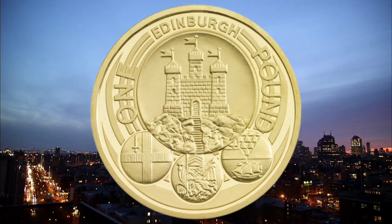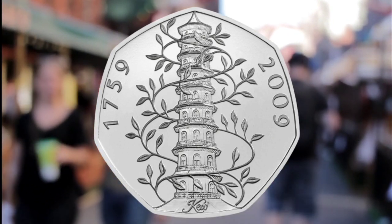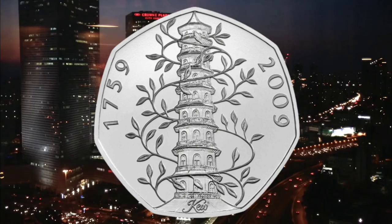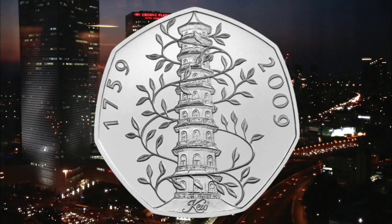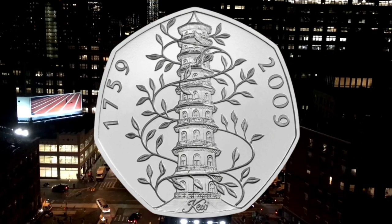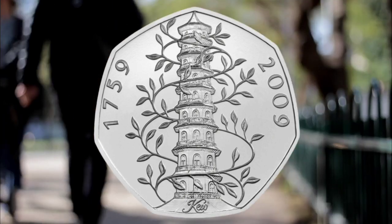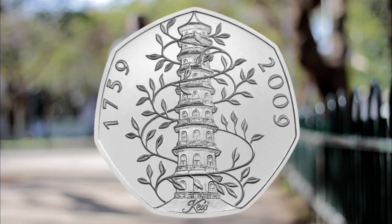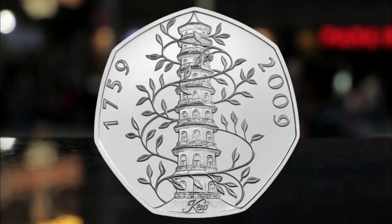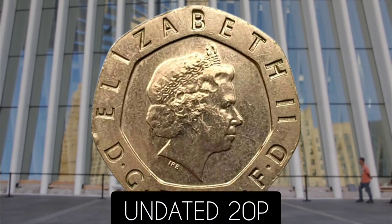Number three: the 2009 Kew Gardens 50p. Only 210,000 of the Kew Gardens coins were put into circulation in 2009, fewer than other 50p coins. Before Christmas, a set of seven circulated Kew Gardens 50p coins sold for 1,150 pounds on eBay in November. A single circulated coin sold for 215 pounds.